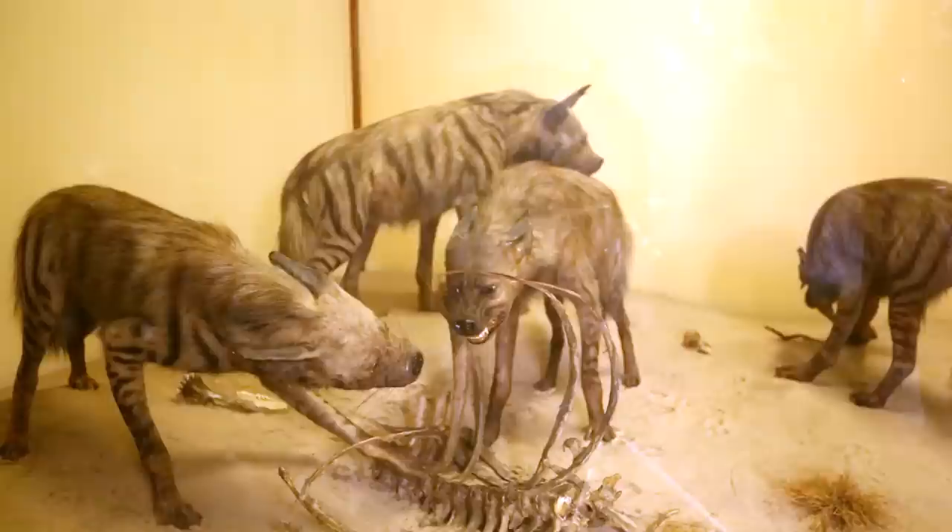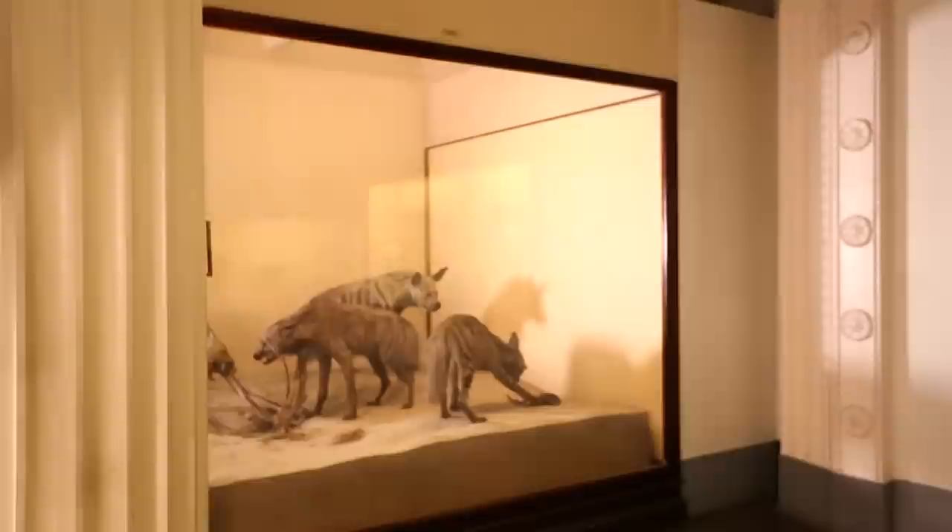American alligator. Weird giant tadpole models. Climbing lizards. Striped hyenas. Striped hyenas — what are they doing here in the Reptile Hall? Not just any striped hyenas: Carl Akeley's striped hyenas.